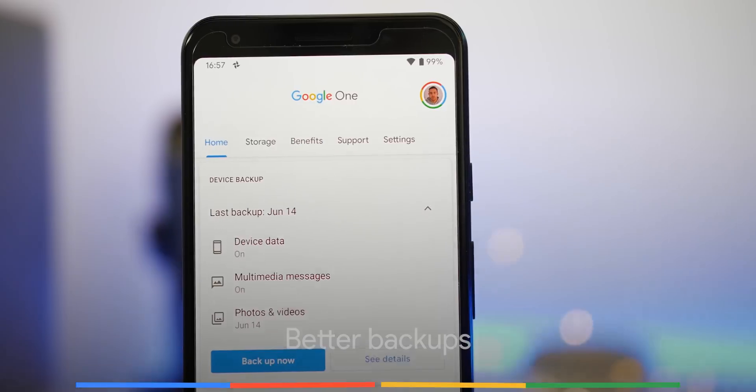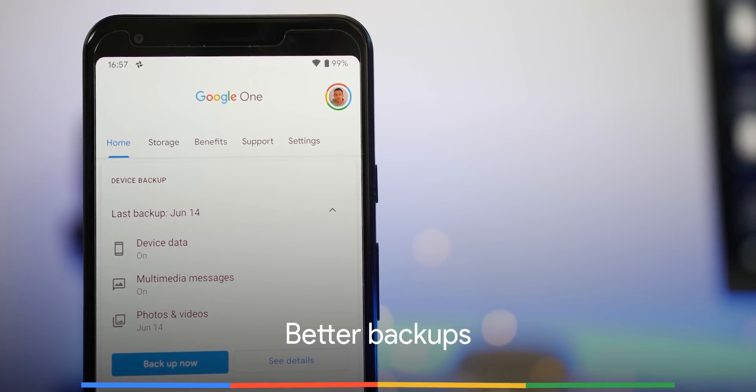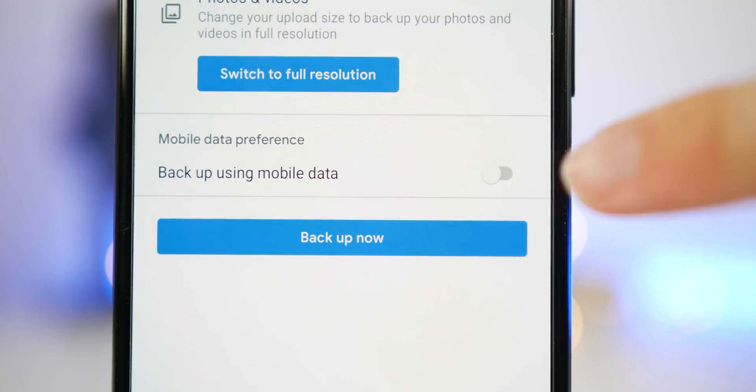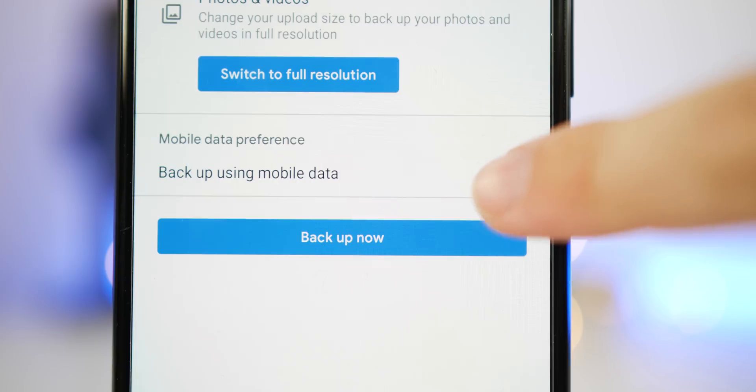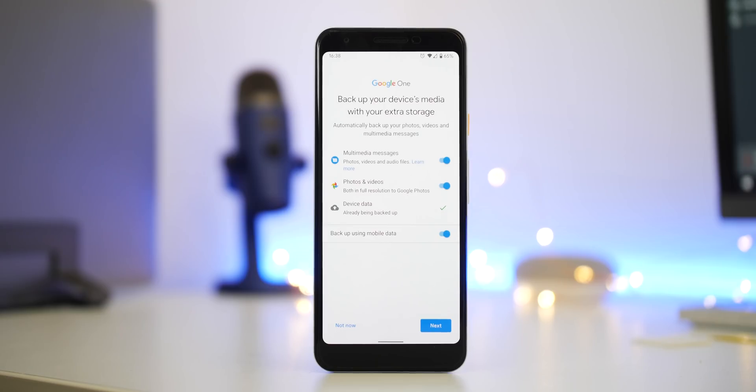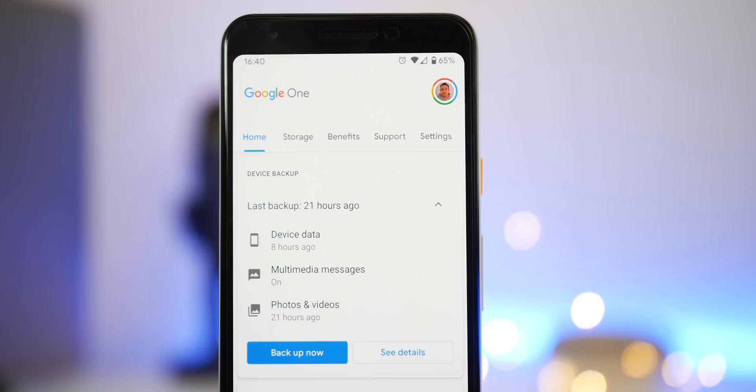Backups really need a bit of work on Android wholesale, as there is no complete backup solution like on iOS. If you are a Google One subscriber you can backup MMS messages, but it would be great to have a proper wholesale backup solution that allows you to control which apps, services, and content gets backed up — making it easier to switch devices or restore your device when needed.